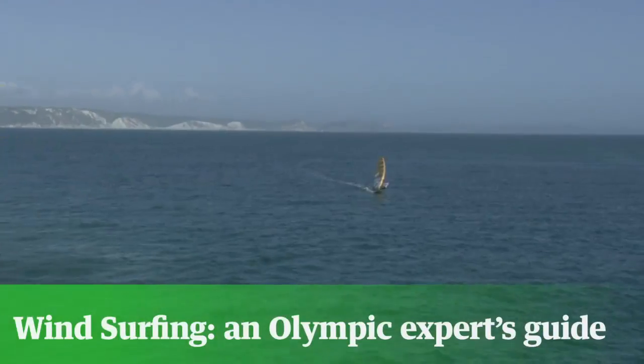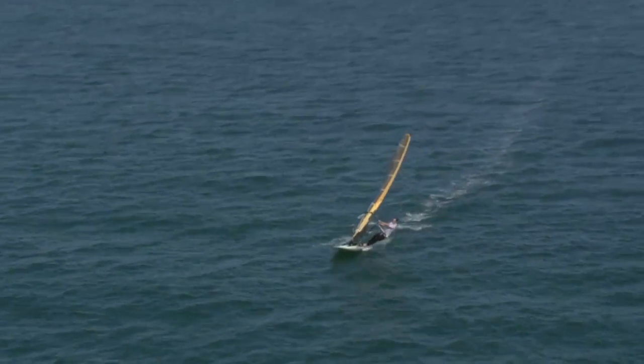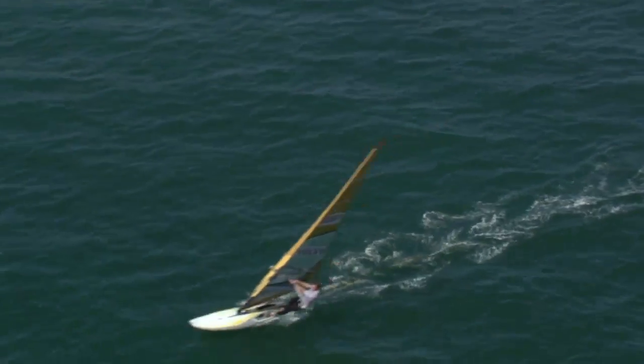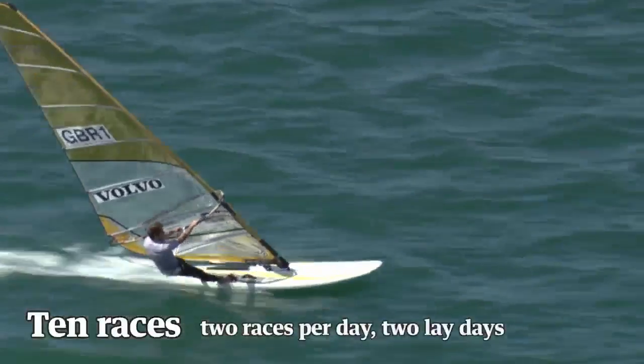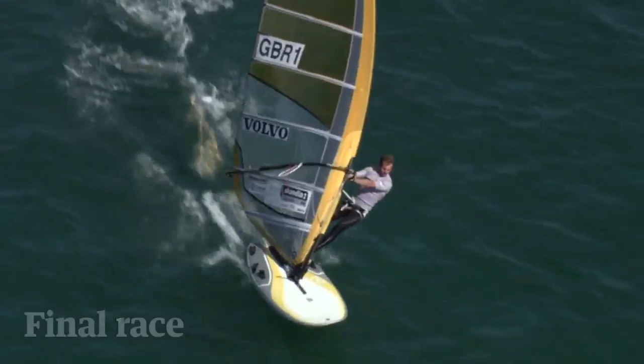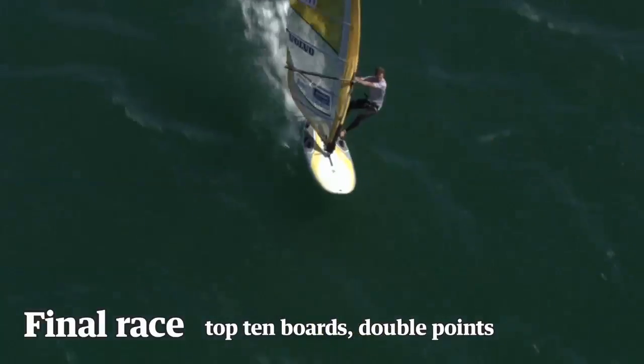The competition format for the Olympic Games for windsurfing is the same as the other sailing classes in that we have 11 races, 10 races over 7 days, 2 races a day, 2 lay days, and then the final race will be the top 10 boards go through and double points.